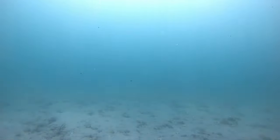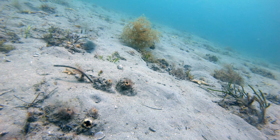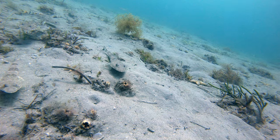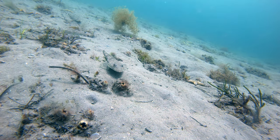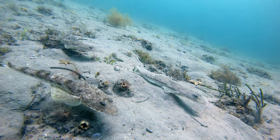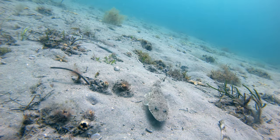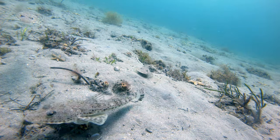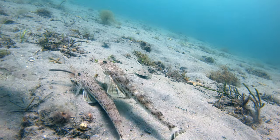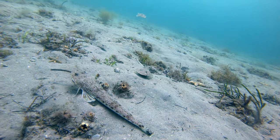This footage is from 16th of January 2022 and it was taken on the east side of Mud Island in 11 meters depth. At one stage it looked like it was raining flatheads. It's good to see how healthy the base is at the moment.